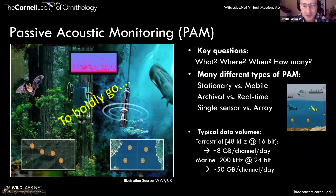One of the issues is you're generating large amounts of data. If you have a terrestrial unit running at 48 kilohertz at 16-bit resolution, you generate about eight gigabytes of data per day. In the marine environment, with a higher sample rate like 200 kilohertz recording at 24 bits, that's 50 gigabytes per channel per day.